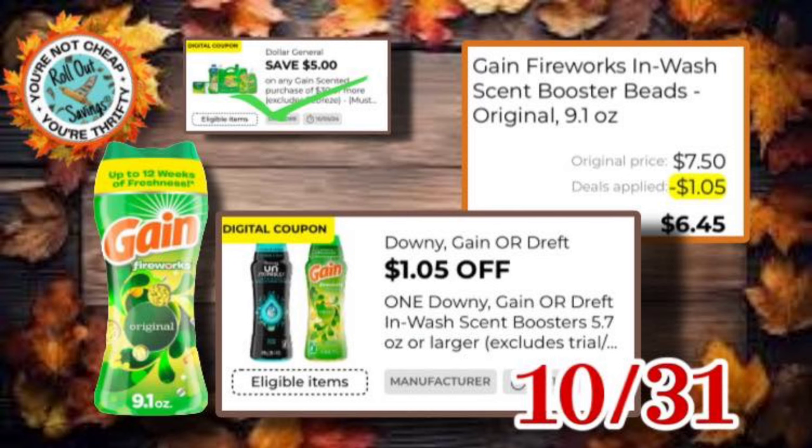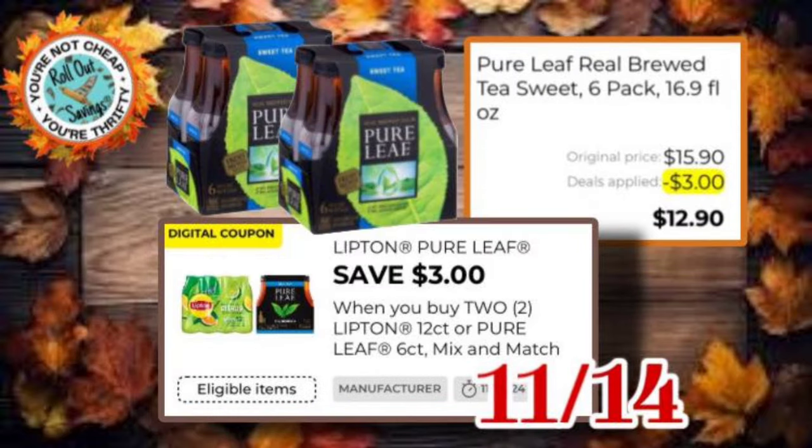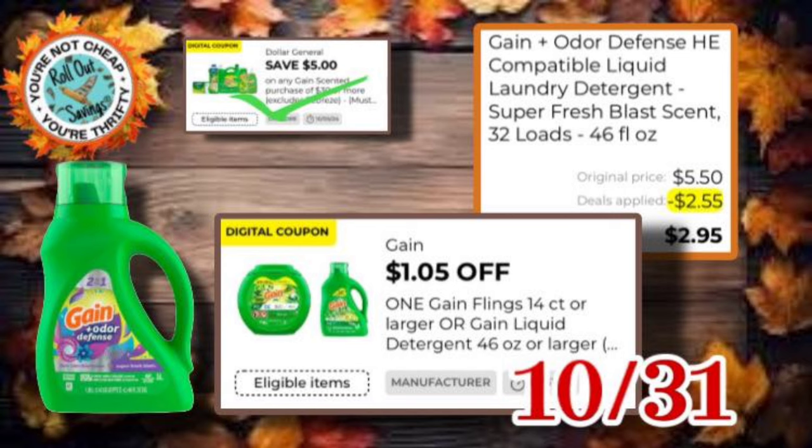In case you haven't noticed, we have some new coupons. We have manufacturer coupons for Gain, a Highlands coupon for three dollars off making it four dollars, and Lipton or Pure Life Tea for three dollars off making it $12.90. Remember, we have a Gain manufacturer coupon so you can stack your manufacturer coupon with your store coupon. There's also a dollar-five-off Gain coupon.